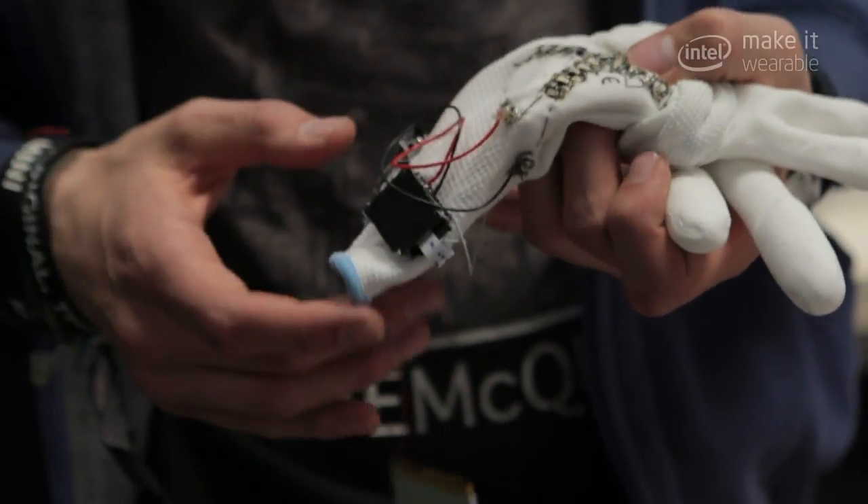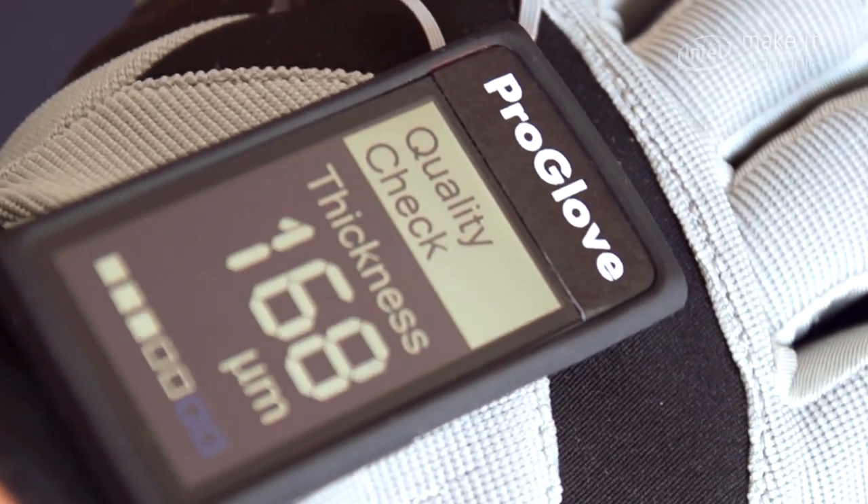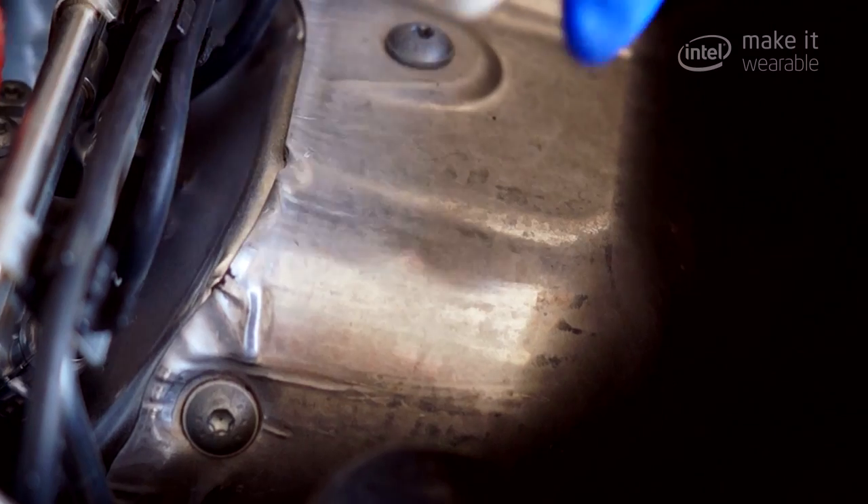They are working with stuff anyway, so we came up with a ProGlove which is able, with sensing technologies, to pick up information from whatever it's handling — by transmitting, by scanning, through NFC, or whatever.